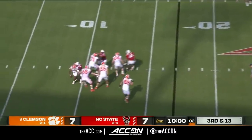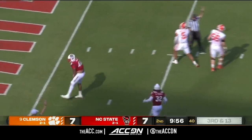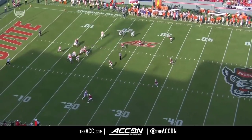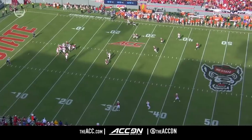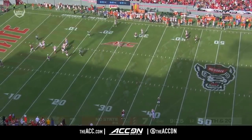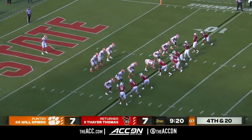DJ has time and now going to be brought down inside the 10 by Durden. DJ drives back to pass — everybody's covered. He had an opportunity to maybe hit the curl route there. But a defensive lineman will eventually win against one of the offensive linemen. Loss of seven on the play, fourth and twenty.